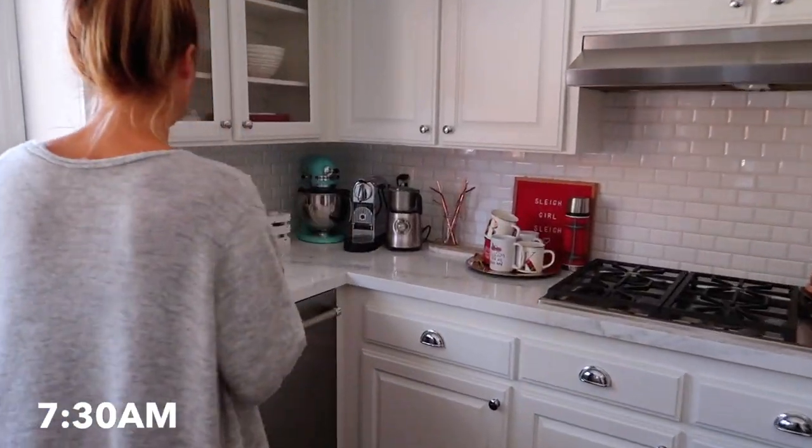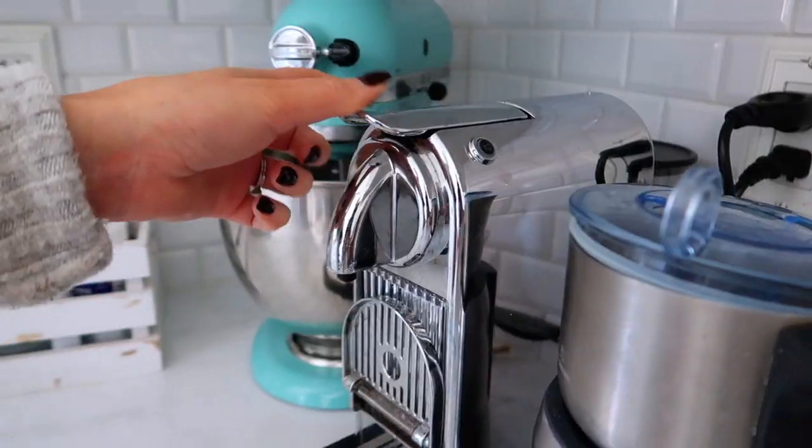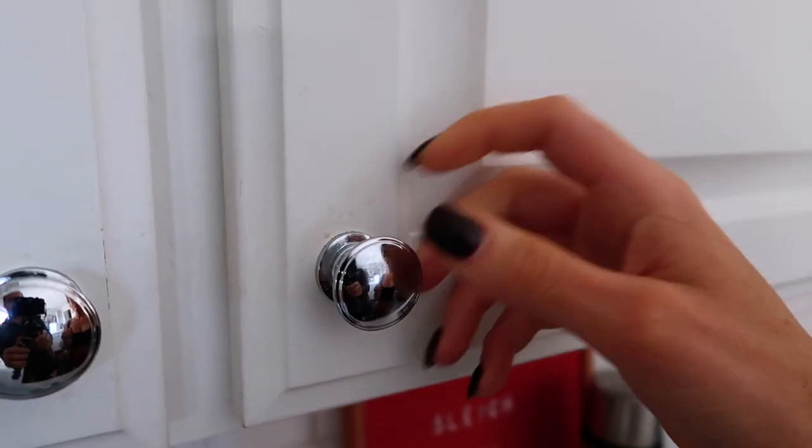Then it's time for my favorite ritual of the day: coffee! My coffee ritual has been pretty much the same forever — sometimes I add little new twists — but it stays consistent, and I love my cute coffee cabinet.